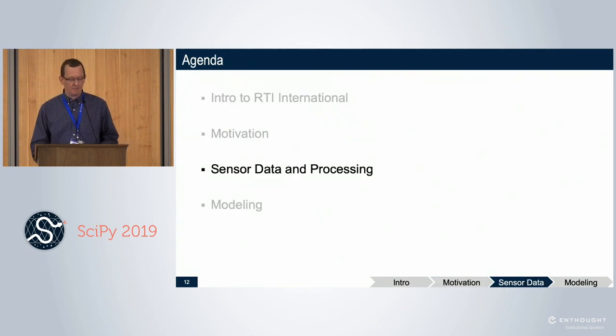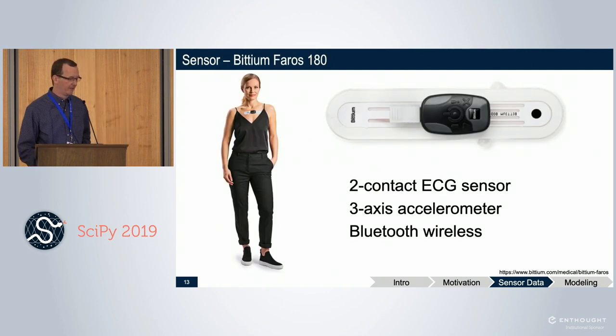The sensor data for this study was collected using a Bitium Pharos 180 — a Cadillac sensor costing a few thousand dollars, worn on the chest. It's a two-lead ECG sensor — compared to the six leads you'd see in a hospital, so lower resolution but wearable. It also has a triple-axis accelerometer and is wireless, so we can pull the data off easily.